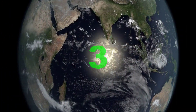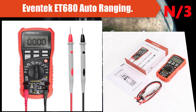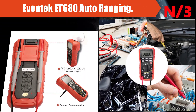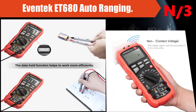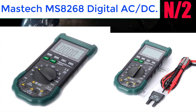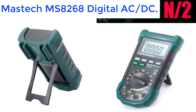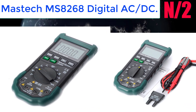Number 3: the Eventech ET680 Auto-Ranging Multimeter. This auto-ranging multimeter intelligently and automatically switches the range to measure AC and DC voltage, AC and DC current, resistance, frequency, and more. Number 2: the Mastech MS8268 Digital AC DC Multimeter, supporting AC and DC up to 1000 volts and 10 amps, 200 kHz, and 200 to 40 MOhm relative measurement.